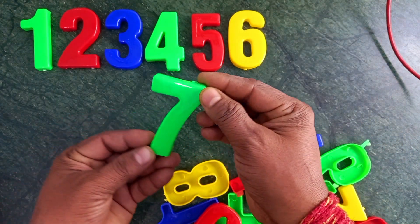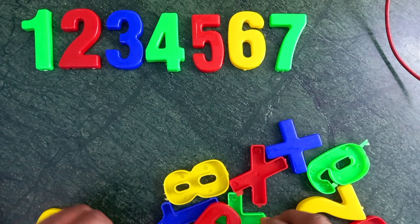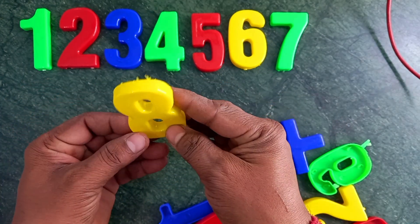Wow, green color, seven. Green color, seven. Yellow color, eight. Yellow color, eight.